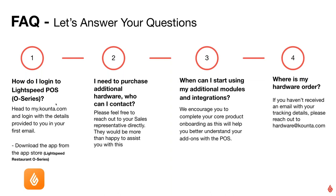That's to log into the platform via desktop or computer. We also have the app — you can see the orange flame logo at the bottom left. Please ensure you're downloading the Restaurant O-Series app, as there are a few different types of Lightspeed apps to download. For additional hardware inquiries, you can contact our sales team directly.